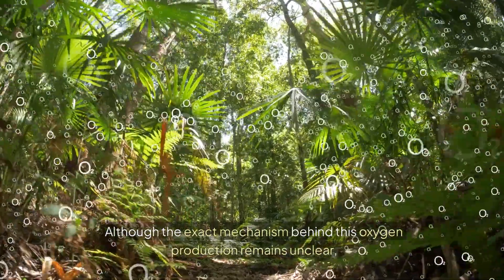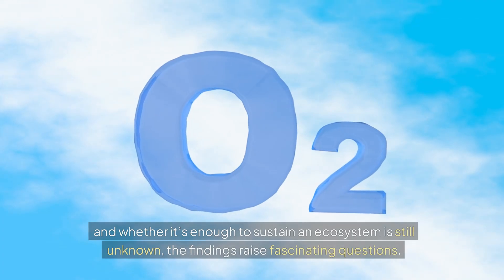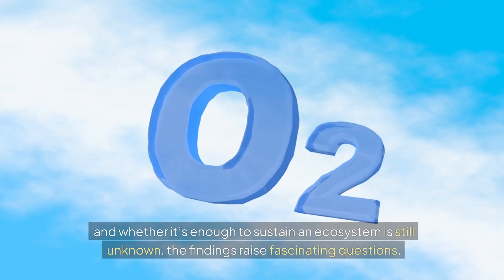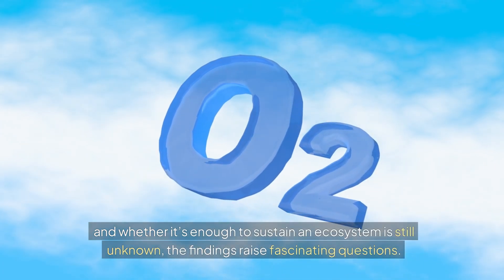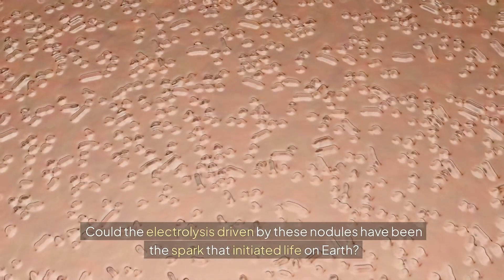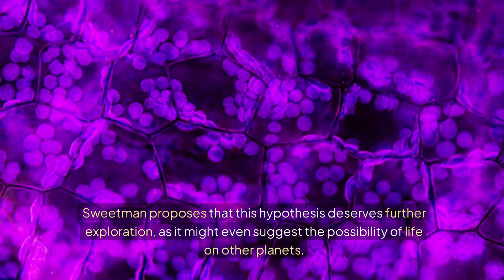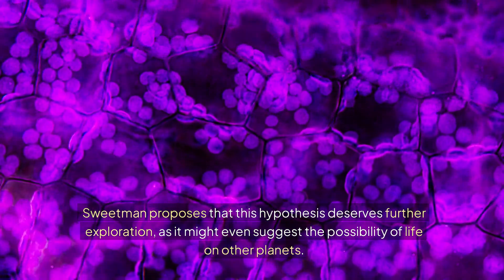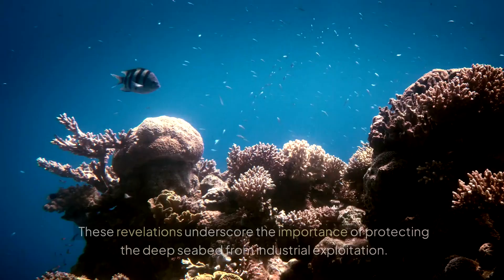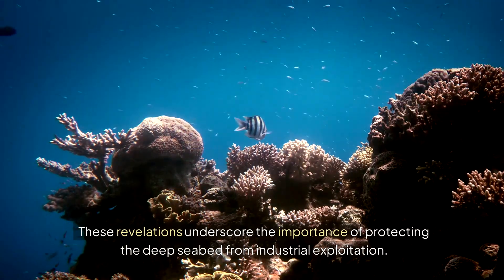Although the exact mechanism behind this oxygen production remains unclear, and whether it's enough to sustain an ecosystem is still unknown, the findings raise fascinating questions. Could the electrolysis driven by these nodules have been the spark that initiated life on Earth? Sweetman proposes that this hypothesis deserves further exploration, as it might even suggest the possibility of life on other planets.